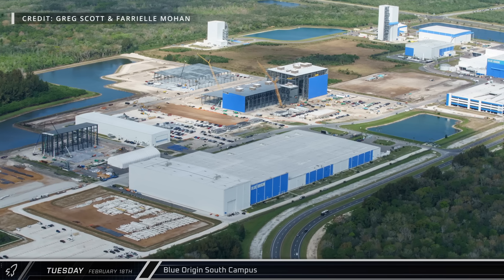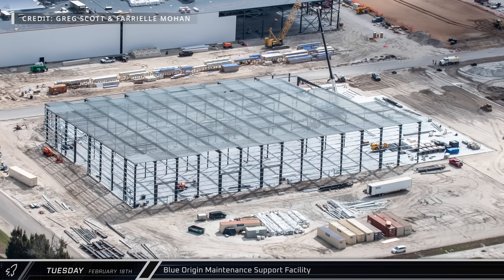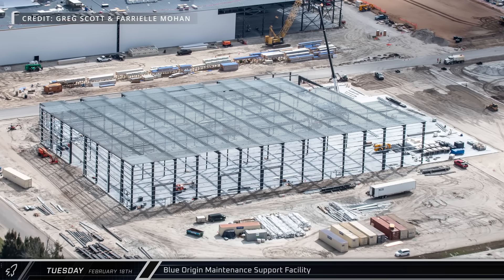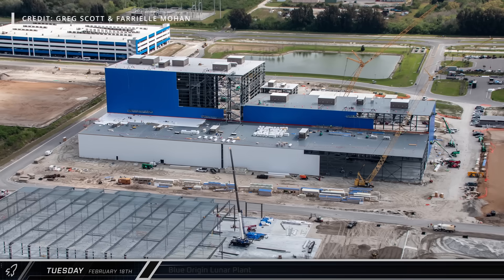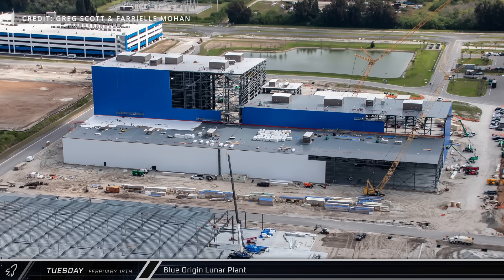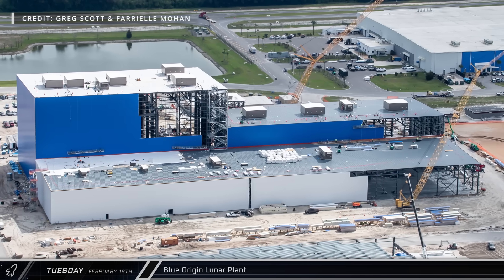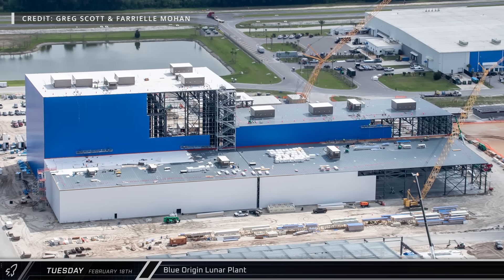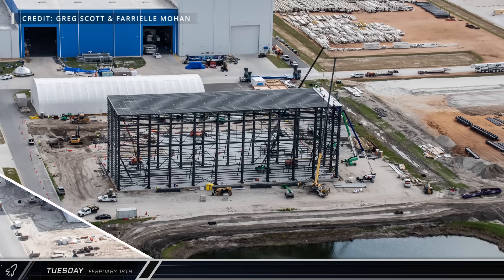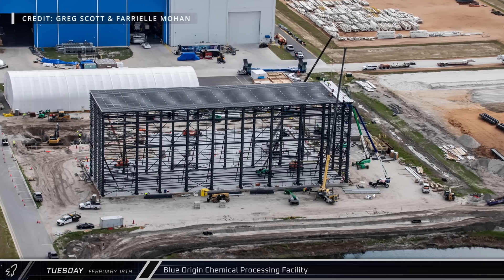Moving to the site's south campus, several different construction projects continue to push forward. The structural steel for the new maintenance support facility looks to be about 80% complete. Next door, construction of the new lunar plant is even further along, with crews well into the installation of the building's external cladding, working hard to bring it online to start production of their Blue Moon lander. Steel installation is well underway at the site's new chemical processing facility as well.